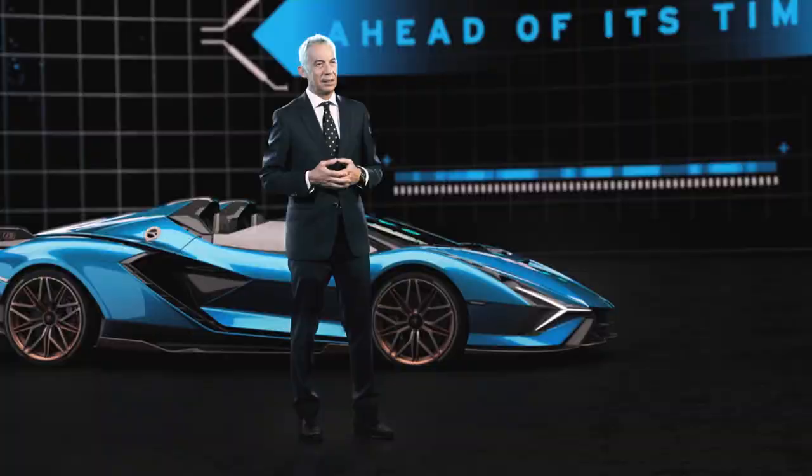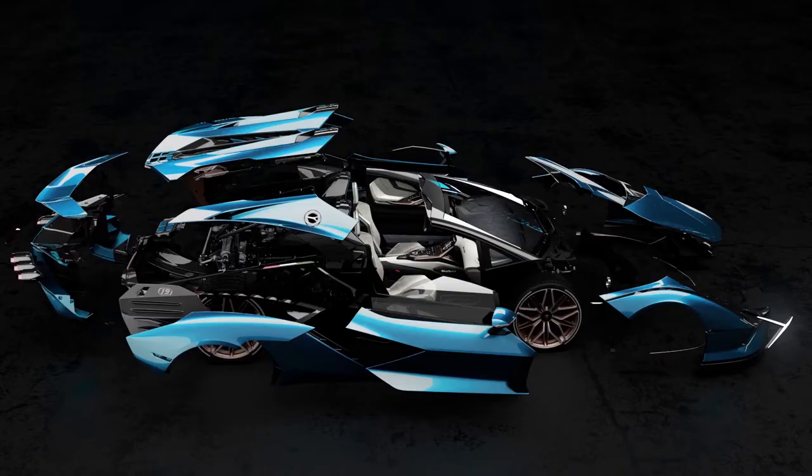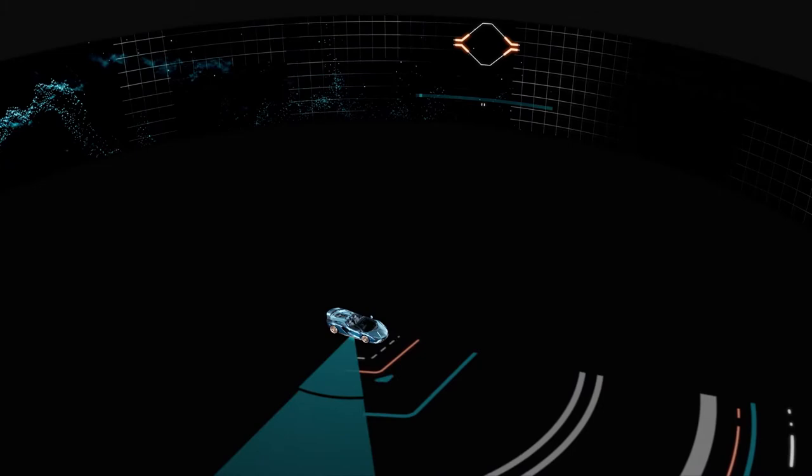The Lamborghini Sian Roadster is also a laboratory — a place where we test new technologies and new applications. On the engine bonnet, for example, we have applied smart material: a completely new technology that allows dynamic functionality without the support of an electric or mechanical actuator. This is truly unique. We have patented this application, and for the first time it will appear on the Lamborghini Sian Roadster.